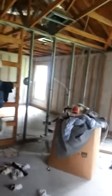We're in the living room, goes into the kitchen. Some recessed cans already in place. It's like a living room or a family room.